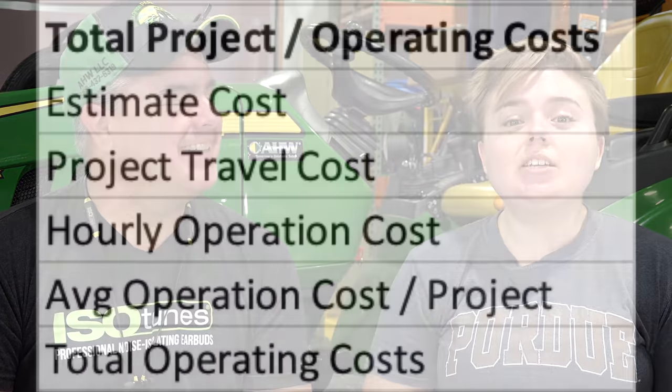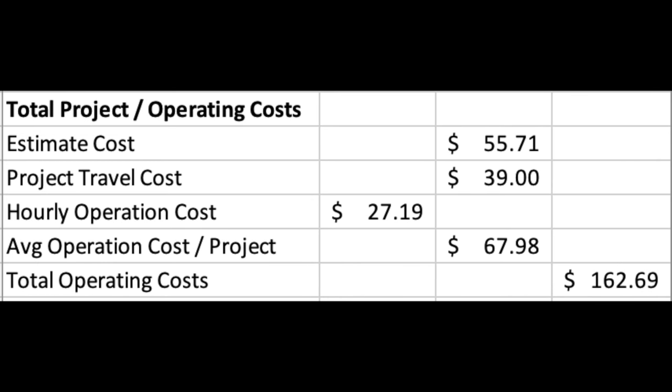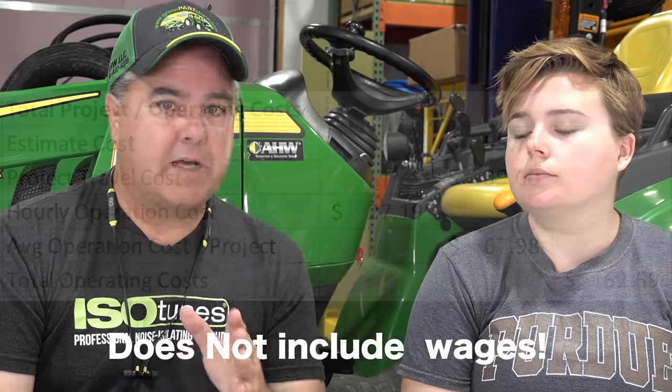Now let's add up all the individual costs for a project. We have our travel costs, our annual business costs, our estimate costs, and our hourly tractor operation costs. Because we're assuming a 2.5-hour project, we multiply the hourly tractor cost accordingly, then add the fixed items. That total comes out to about $163 per project — and that's without any wages whatsoever. That's making no money at all.